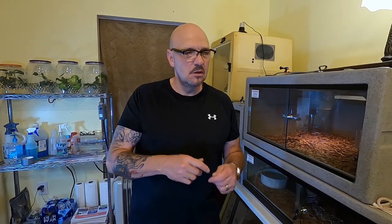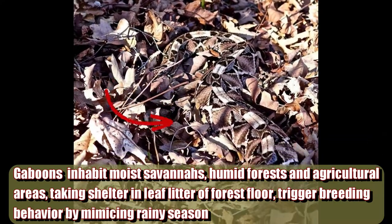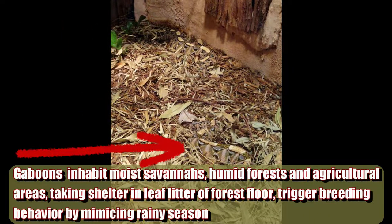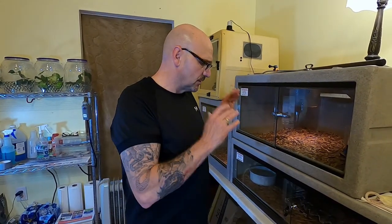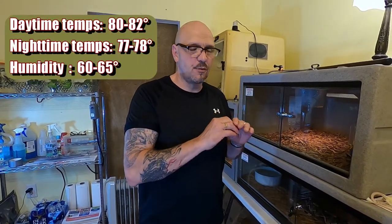Kind of like breeding boas almost, but different time of the year - nighttime a little cooler, daytime back to normal. You do that for several weeks and then back to a regular schedule. I jack up the humidity during that cycle - they get sprayed a little more often. Simulates a rainy season: higher humidity, a little bit cooler at night, and that usually spurs breeding. I've been pretty successful breeding Gaboons - probably 14 or 15 times. East African and West African. Their temperatures right now are stable at 77 to 78 degrees at night, getting up to about 80 to 82 during the day.